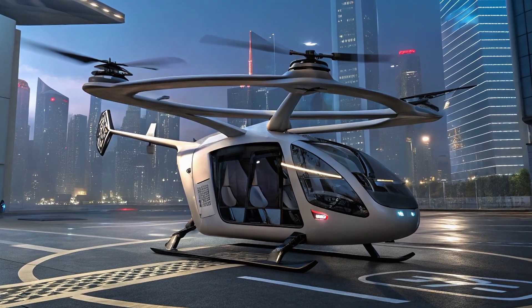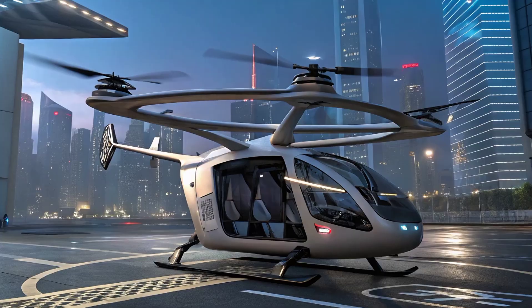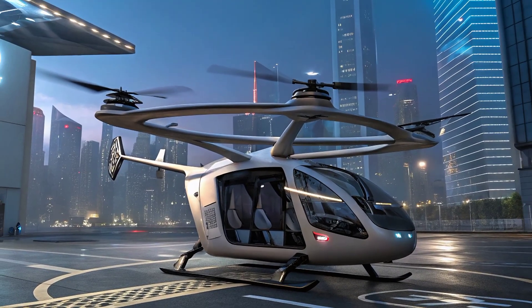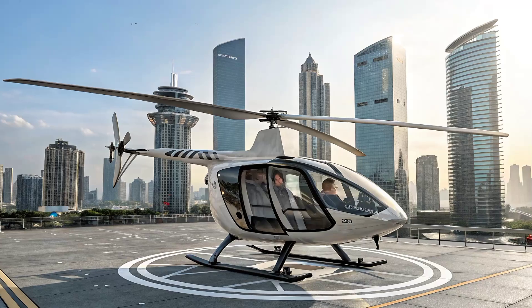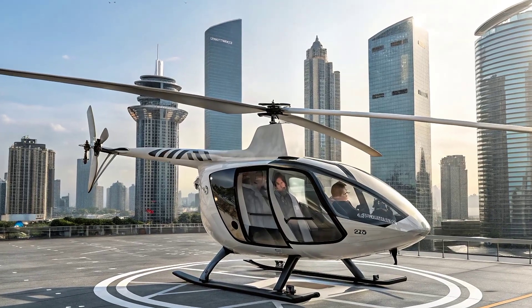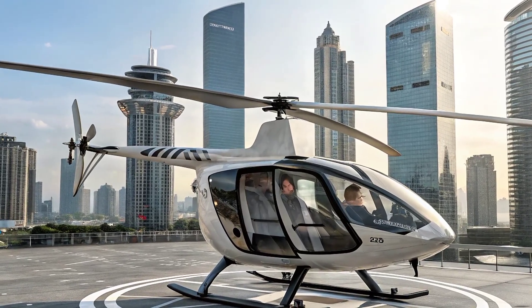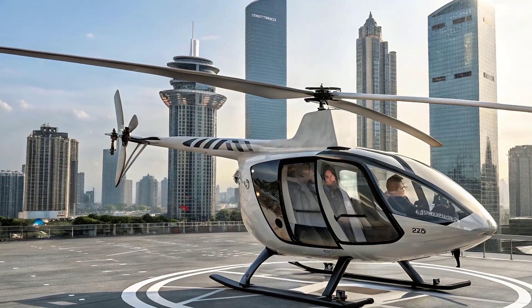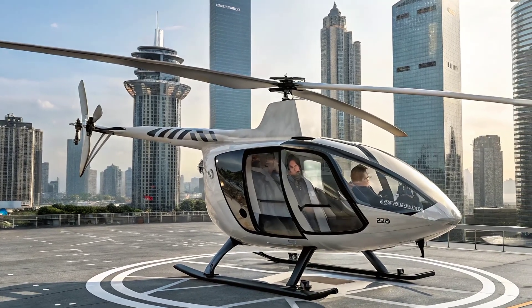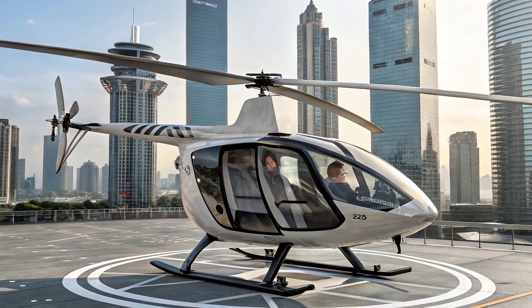With its innovative landing pad system and eco-friendly design, it shows how technology can reshape the way goods move around us. Thank you for watching Ultra Car. Stay tuned for more updates on the latest innovations in cars, aircraft, and futuristic mobility solutions. Don't forget to subscribe for more exciting content about the future of transportation.